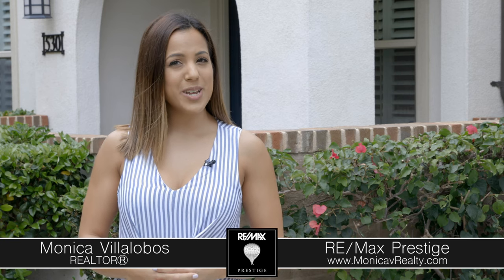Thanks for checking out my newest listing here in Colony Park. For more information or for a private showing you can contact me at the information below. We look forward to hearing from you!